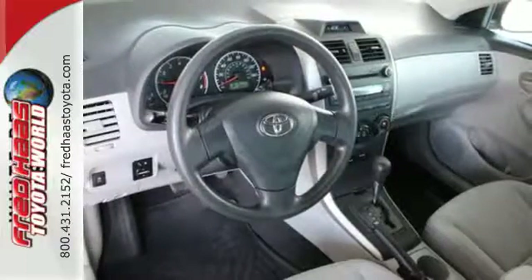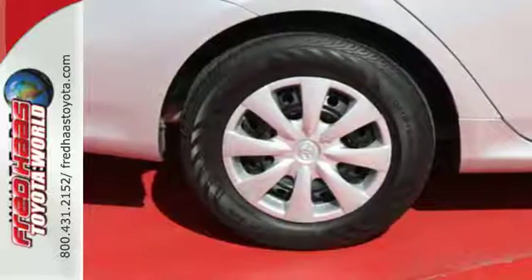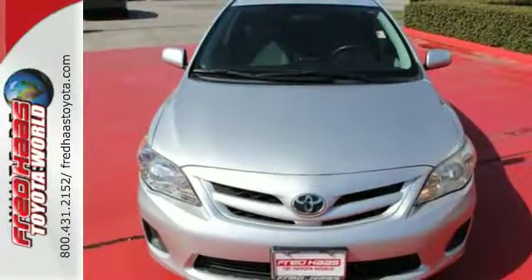And with features like a CD player and stability and traction control, you have a well-rounded vehicle at a great price. You'll get there in the Corolla. Start your journey today.